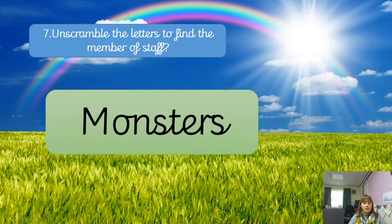Here we go — we've got an anagram. Can you unscramble these letters to find out the name of a member of staff? The letters are: M-O-N-S-T-E-R-S. Can you unscramble those letters to find the name of a member of staff?